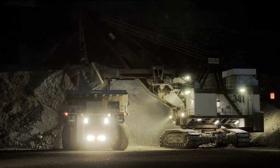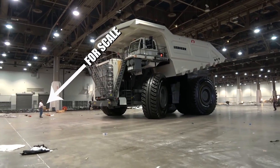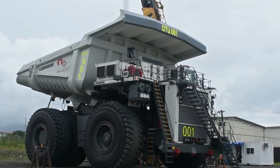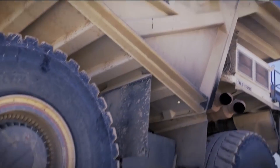The Liepherr T284 has a maximum payload of a jaw-dropping 400 tons. A 20-cylinder diesel engine delivers 3,750 horsepower, which when combined with Liepherr's specially designed IGBT system, allows the truck to hit a reasonably fast top speed of 64 miles per hour.